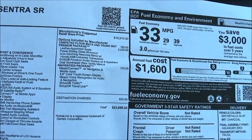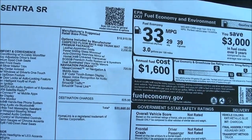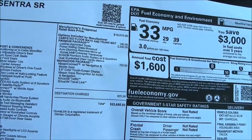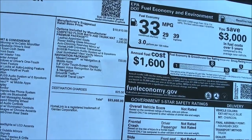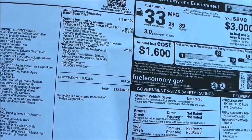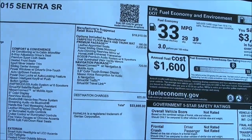Now the base price of a Sentra runs around $18,000. This SR model with the CVT automatic is $19,910, and with options like carpeted floor mats, leather seating, auto-dimming mirror, premium audio system, and navigation, it came to $23,885. Not bad, really, because Nissan discounts a lot.